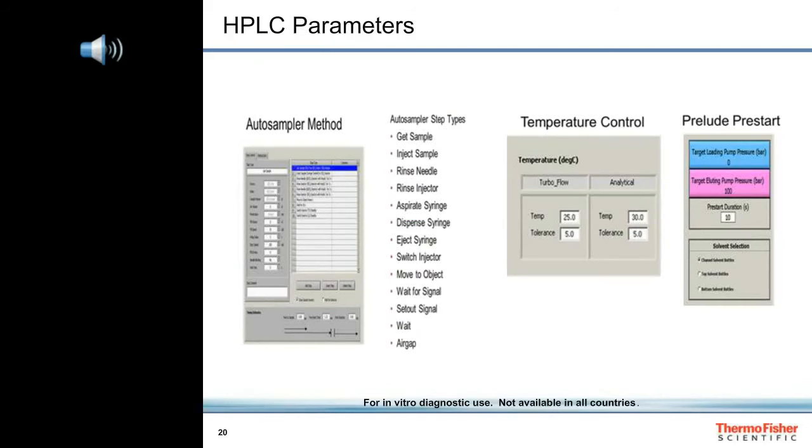Other parts of the Prelude MD HPLC control include autosampler parameters, temperature control of the columns, and pump pre-start settings. Since the Prelude MD HPLC uses positive displacement pumps rather than reciprocating pumps as conventional HPLC does, there is no flow through the columns after the completion of the LC method. The pumps quickly refill, and just before the next injection, the pumps pressurize with solvent conditions specified at the beginning of the LC method. This way, we get reproducible chromatographic peak shapes and retention times while saving a tremendous amount of solvents.